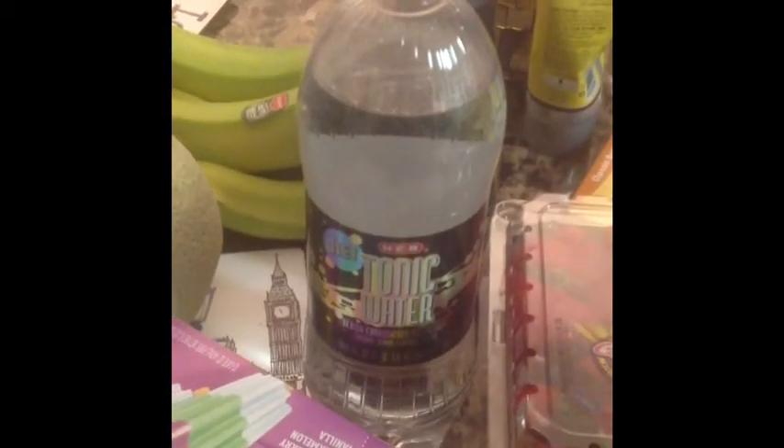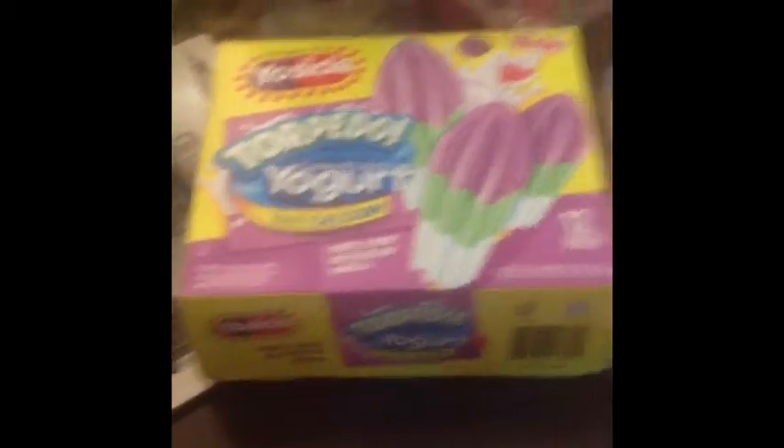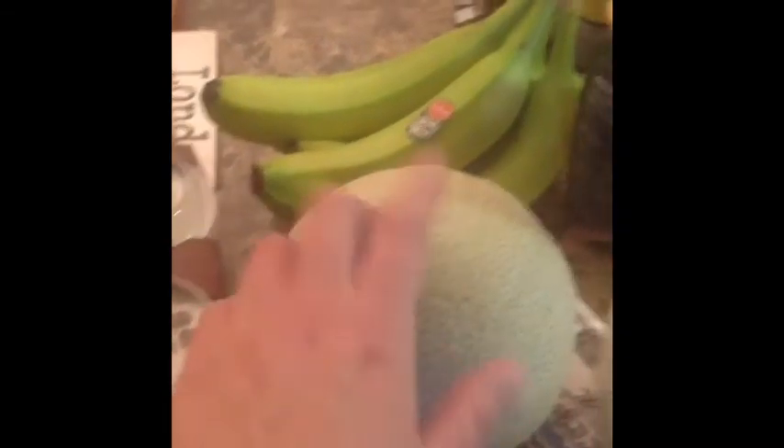I got a thing of strawberries, some diet tonic water. These are Yo-cicles — they're made with yogurt, and I had a dollar Catalina to use for this, so I got these for the boys. I got some low-sodium Blue Diamond almonds, lightly salted. I got a cantaloupe, some bananas, and hiding behind there is a Bailey's coffee creamer — there were 50-cent coupons for that.